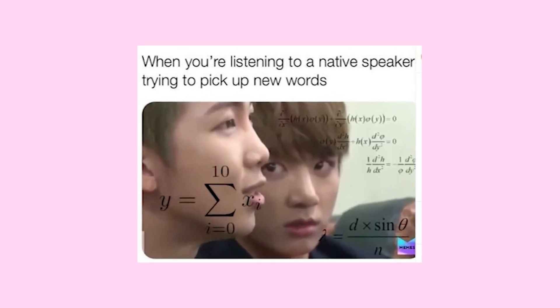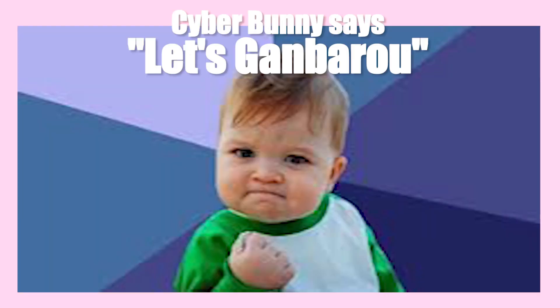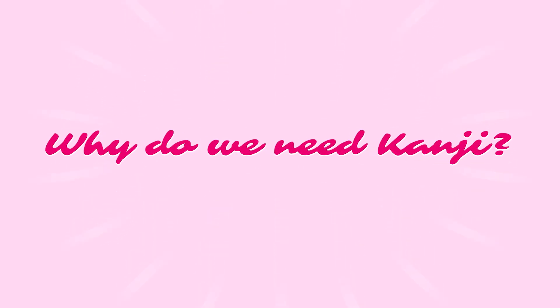This is where it gets challenging and most people start learning Spanish at this point and give up. But not you! Why do we need kanji? It's so hard to memorize everything!